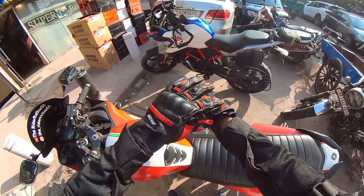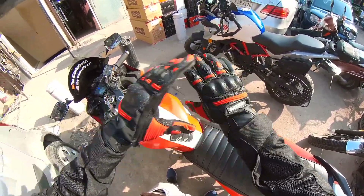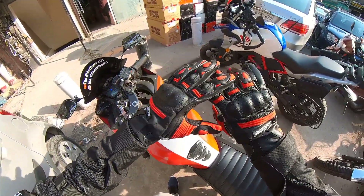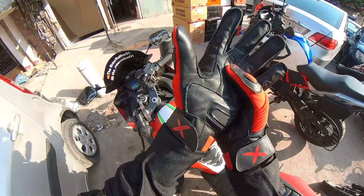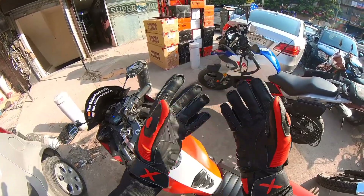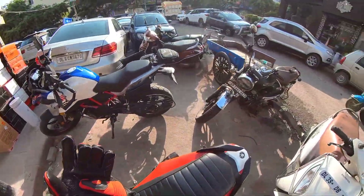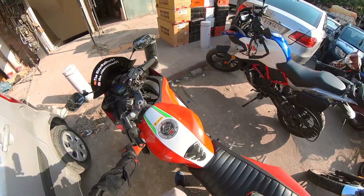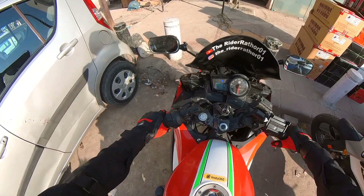So guys, now we have gloves and jacket. You can see the protection is good. I took L size because M size was tight.